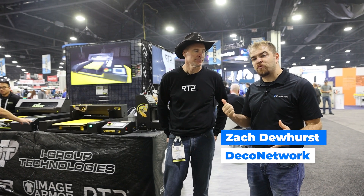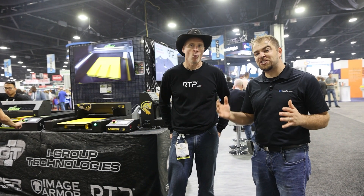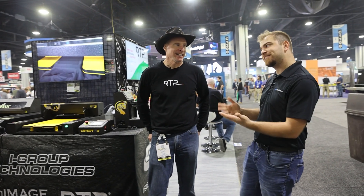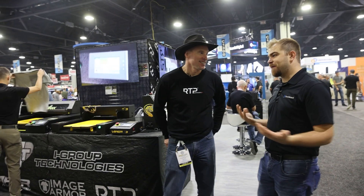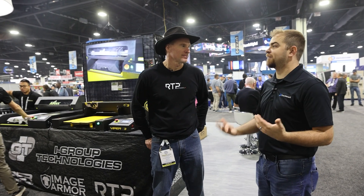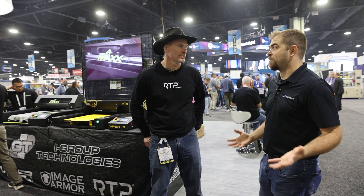Hi guys, we're here at the Printing United Expo. With me today is Brian Walker from iGroup Technologies. Brian sold me my Brother 782 DTG printer and a Viper pre-treat machine about 12 or 13 years ago. I didn't know much about the industry at the time. He got me started in the digital world and I was able to sign up for Deco Network and start selling those one-off custom printed products.